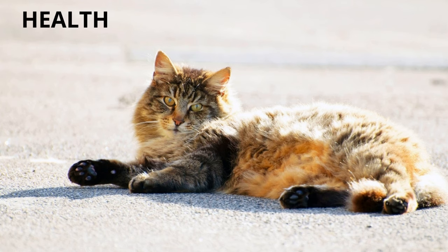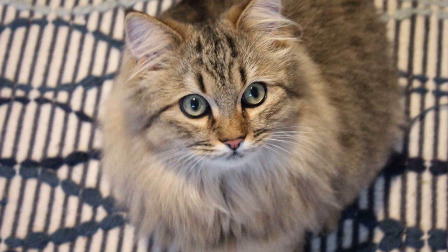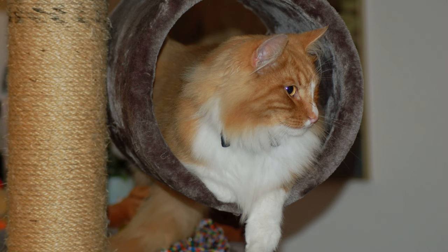Health. The Norwegian forest cat has a predisposition mainly to two diseases: hypertrophic cardiomyopathy and type 4 glycogenesis, which you can learn more about on our website — we share the link in the video description. Nutrition. It has a tendency to gain weight, and the increase in weight can generate hip dysplasia. Regular physical activity and a balanced diet are recommended.